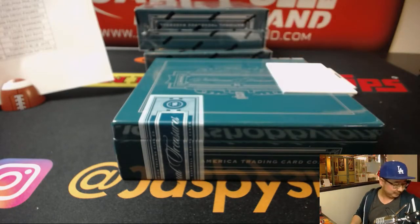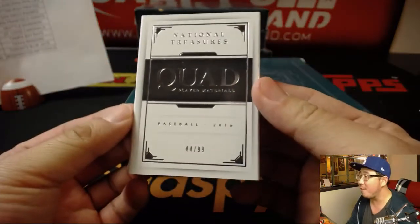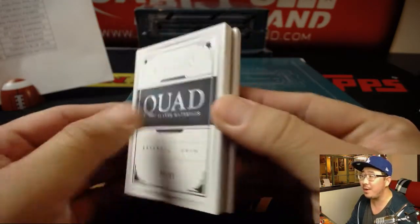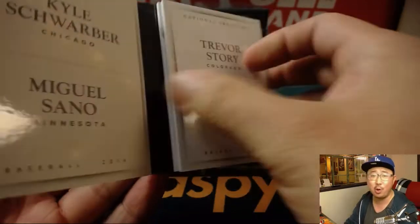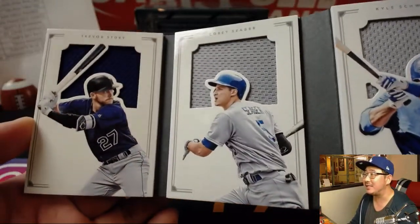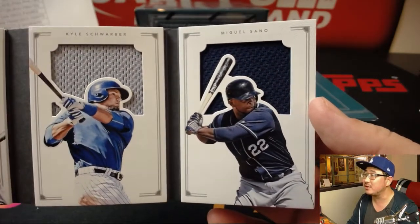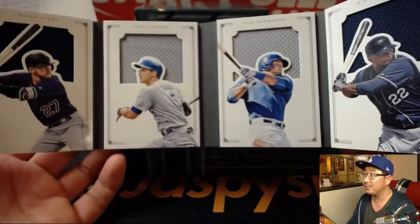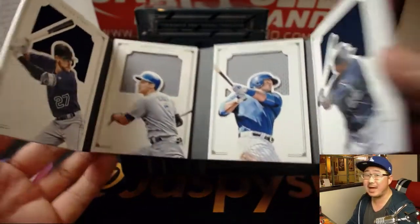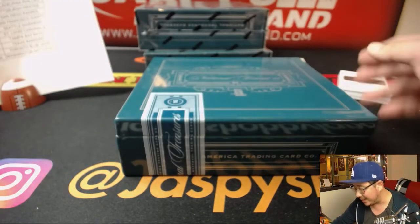44 out of 99, Quad Player Materials — Kyle Schwarber, Miguel Sano, Trevor Story, Corey Seeger. That is nice. There's Trevor Story, there's Corey Seeger, and there's Schwarber and Sano on the other side. One person will be happy, three people will be sad — randomizer at the end of this break. Two boxes left, halfway through this break.